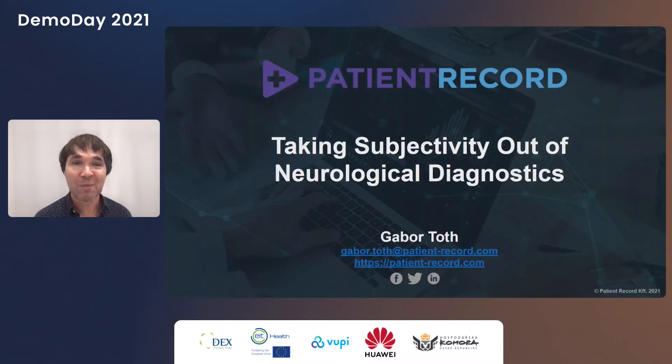In closing, please join me and Patient Record to bring objective diagnostics and improved life for neurology patients — with something as simple as recording a video. Thank you.